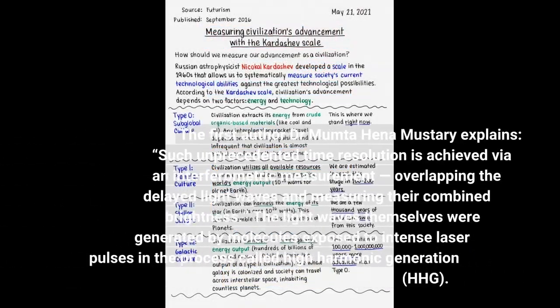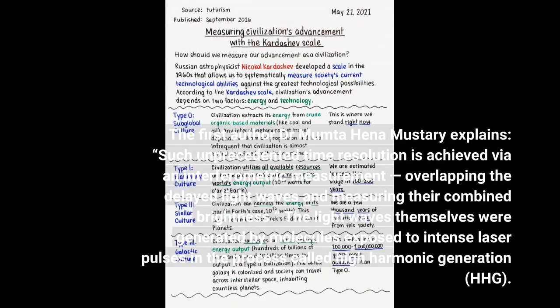First author Dr. Mumta Hena Mustari explains: such unprecedented time resolution is achieved via an interferometric measurement, overlapping the delayed light waves and measuring their combined brightness. The light waves themselves were generated by molecules exposed to intense laser pulses.